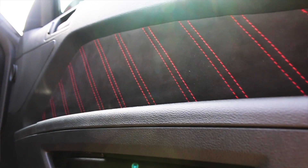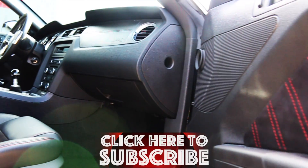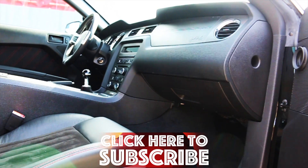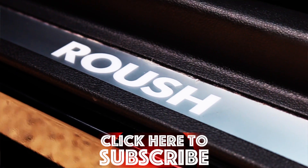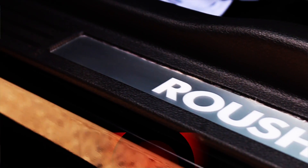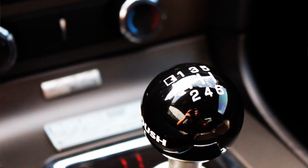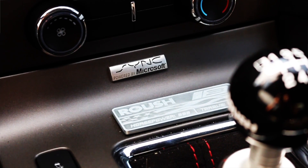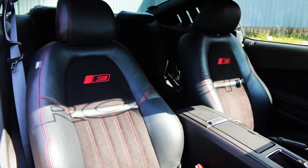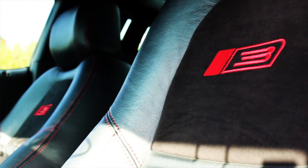This car does have window tint already added to it. On the inside, the door sills have been upgraded with the Roush door sill. It does have the vent pod boost gauge, and all of your pedals have been changed out with the Roush pedals. Black shifter ball and your Stage 3 badging on the inside. It does have the red stitching in the seat with the red Stage 3 badging and suede inserts — just an awesome package put together.